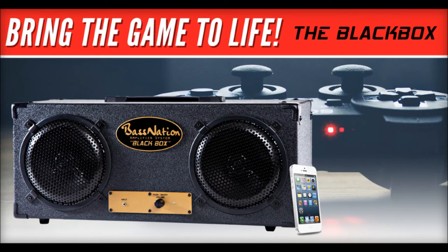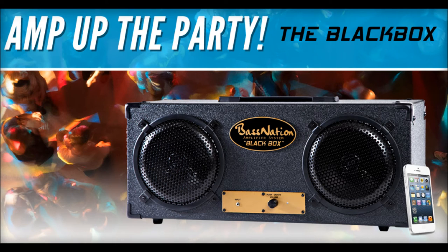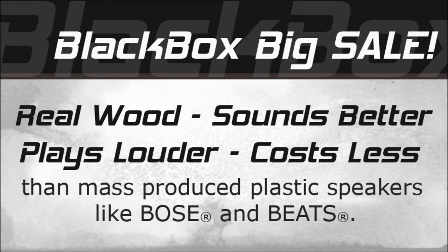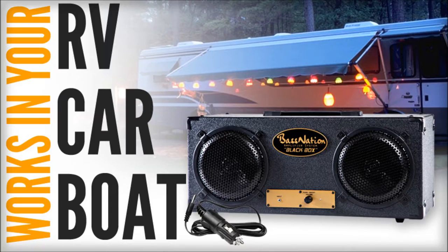It works great with your TV, your smartphone, your computer, your gaming console, and it gives you incredible 50-watt sound for hundreds of dollars less than the major brands. The Black Box even works in your car and truck, and it's great for RVs.